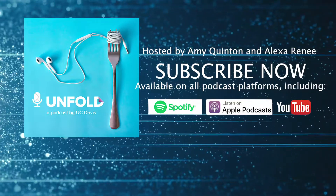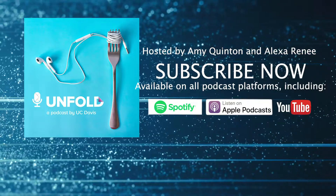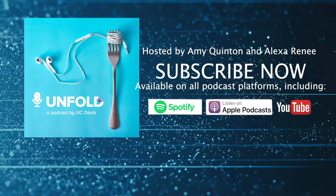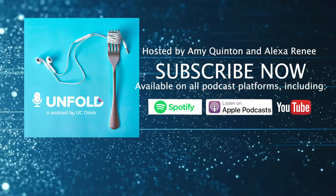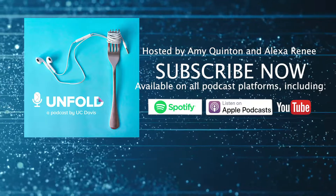These are really important topics, but they're pretty tough to unfold. Yeah, but let's do it anyway. Coming to you from our basement studios at UC Davis. This is Unfold, a podcast where we break down complicated problems and discuss solutions. I'm Amy Quinton. And I'm Alexa Renee.